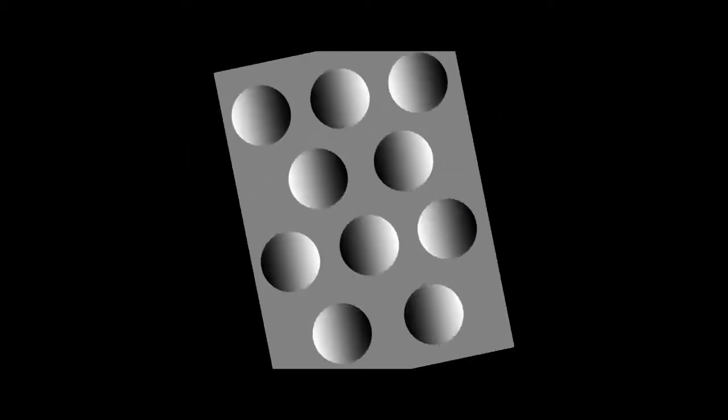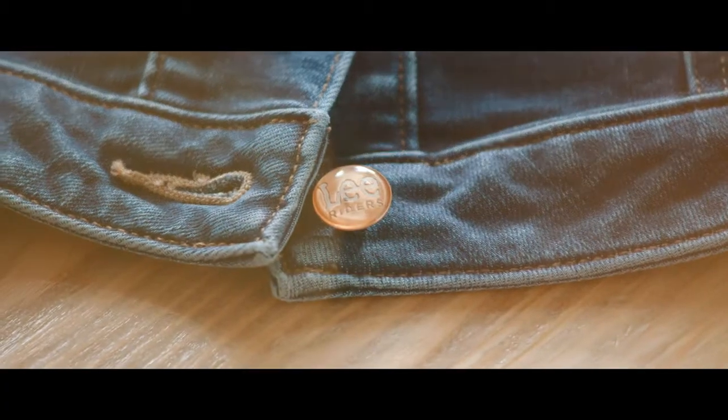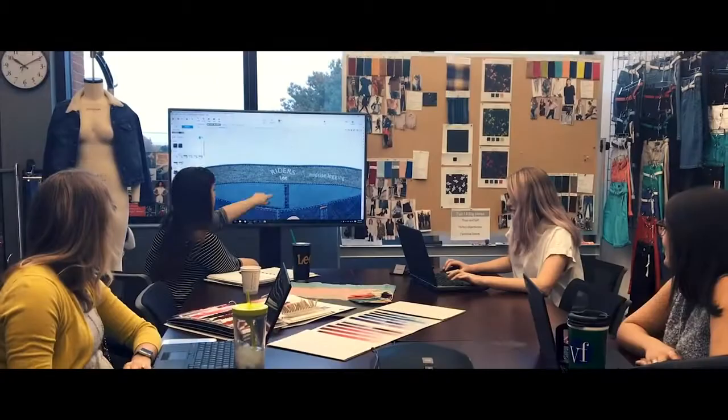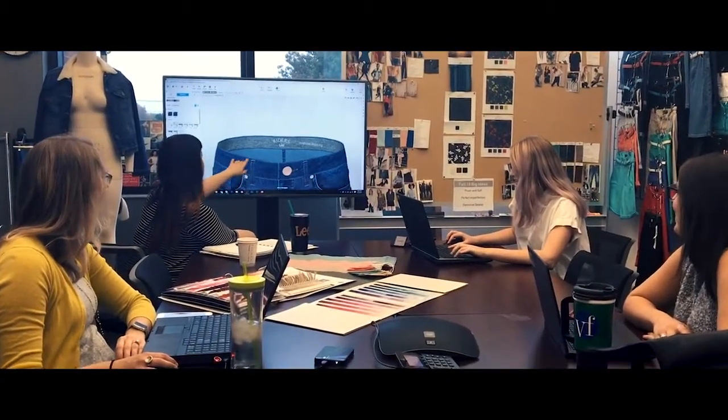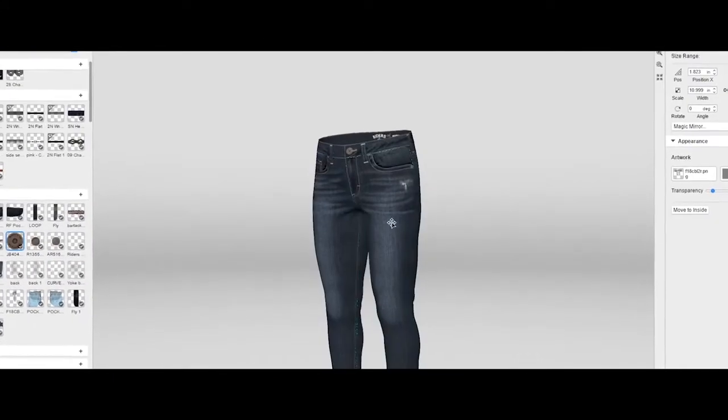So if you have this kind of powerful science and you can combine that with artful design and working with consumers, that's really how Shape Illusions was created. It brought together the best of technology, of design and science, along with what it was that consumers were looking for.